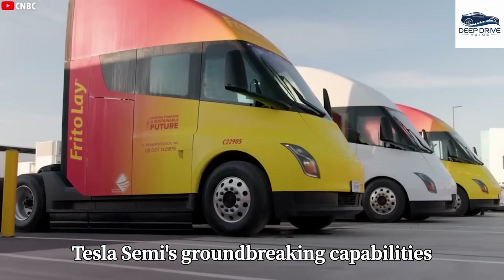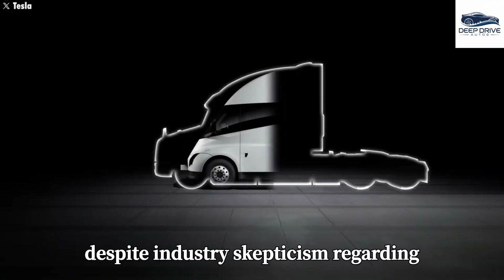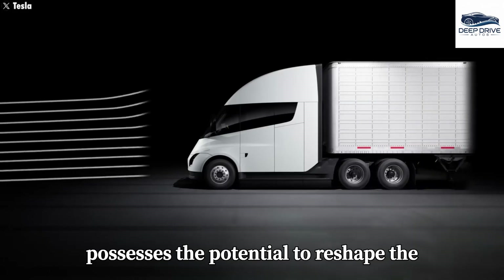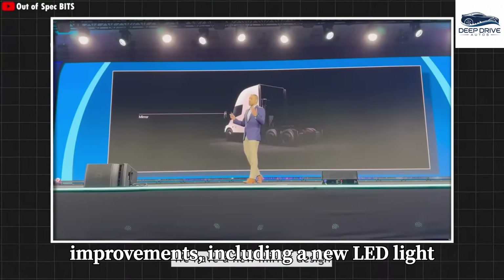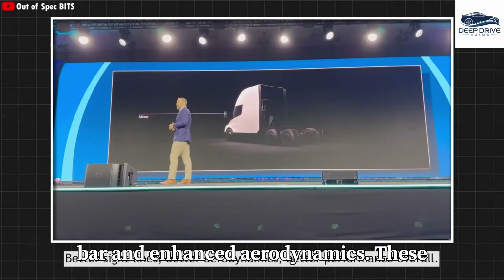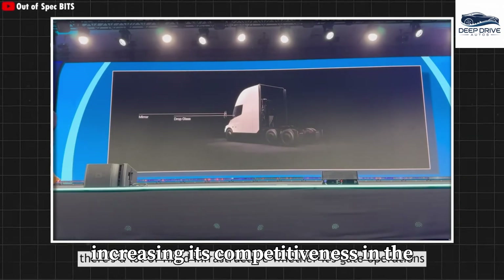The Tesla Semi's groundbreaking capabilities challenge traditional views on electric trucks, significantly showcasing impressive performance and efficiency despite industry skepticism regarding battery limitations. This innovation possesses the potential to reshape the trucking sector. Version 2 of the Tesla Semi incorporates several design improvements, including a new LED light bar and enhanced aerodynamics. These modifications aim to modernize its appearance and functionality, thereby increasing its competitiveness in the market.